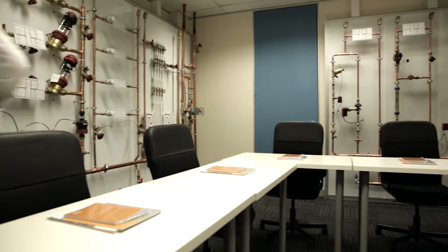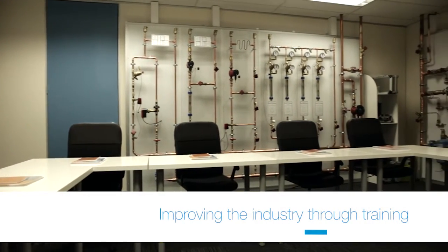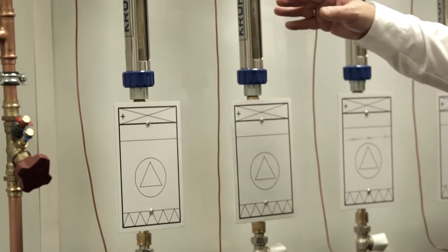We have a hydronic college, and the hydronic college allows us the opportunity for people that are engineer qualified or engineer based to expand themselves into the hydronic industry. That gives you the opportunity to learn a little bit more about the control of fluid movement around our systems.